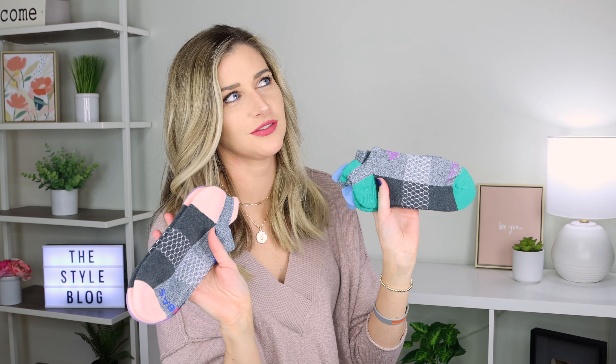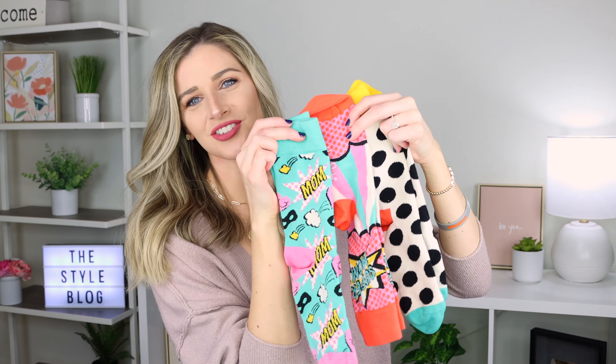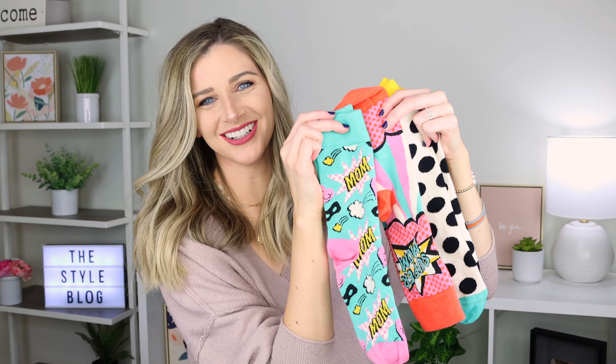Next up, I got some new Bombas socks — these are the bomb. I wear them every day in the winter; they have the perfect amount of cushioning and come in such fun colors. My husband wears them, my daughter wears them — they're awesome. I got these cute 'Super Mom' socks, some fun polka dot ones, and these green and pink ones that say 'Mom' on them. They just make me smile.